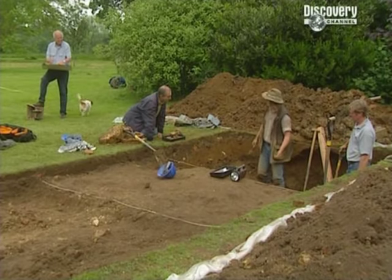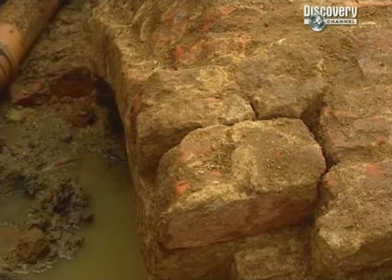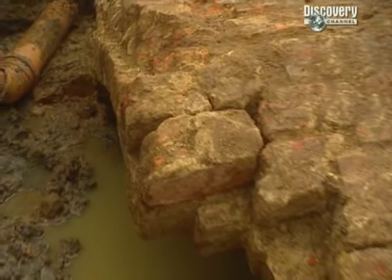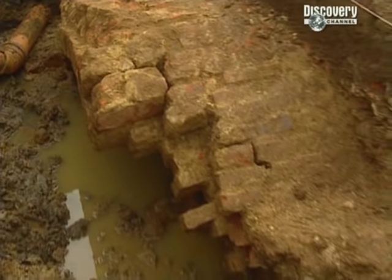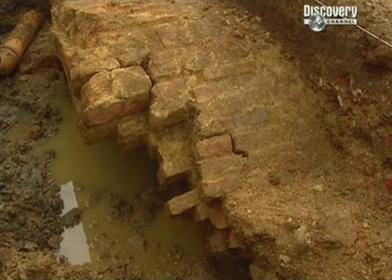It looks as though this might have been a problem area for a long time. Although we know it's made of Tudor bricks, we don't know if they were old bricks recycled at a later time to make this culvert. So Phil's going to have to carry on looking for clues.